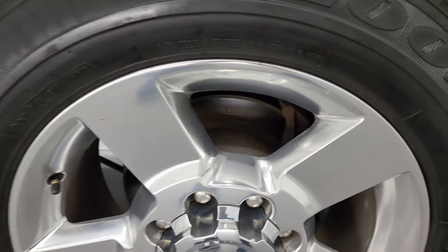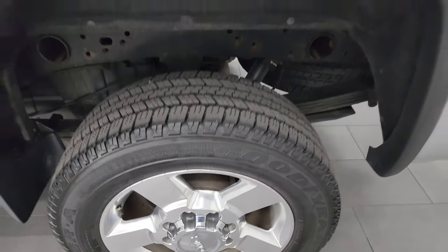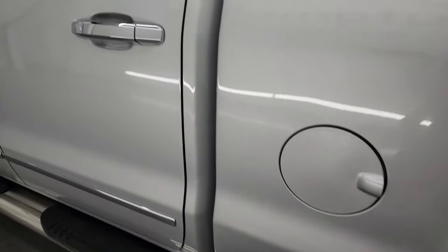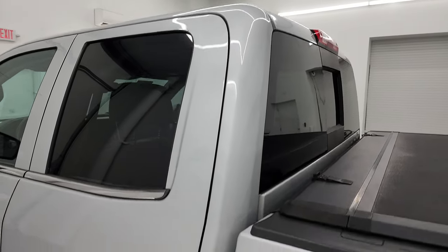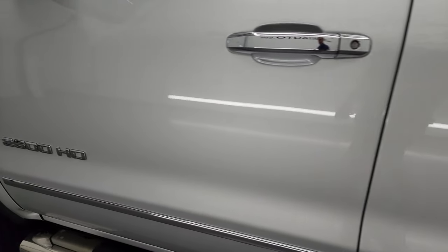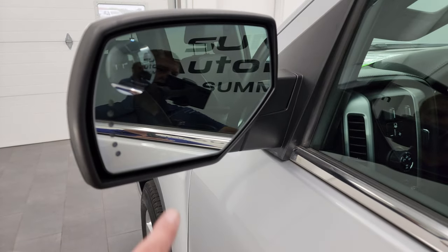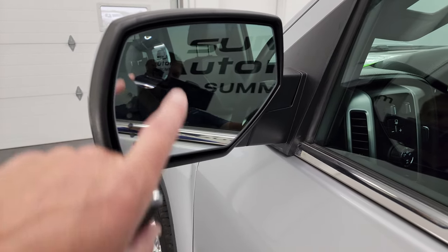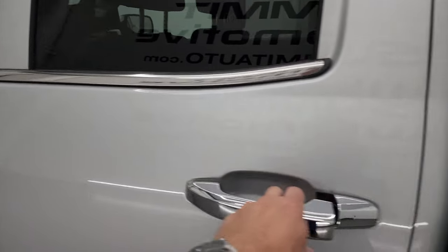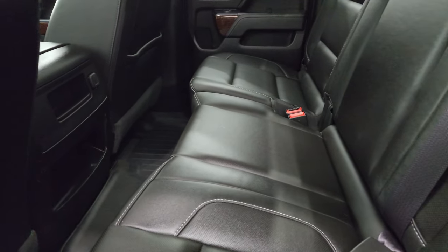Coming around to the driver's side, it's just as clean as the passenger side — no major dents on the box, looks really good. For full disclosure, the back wheel is just as nice as the rest with no major scuffs or scrapes. Coming around to the doors and cab, very nice condition. It has heated power fold-in mirrors with built-in directional signals and a driver's side blind spot mirror.